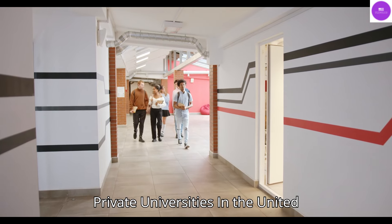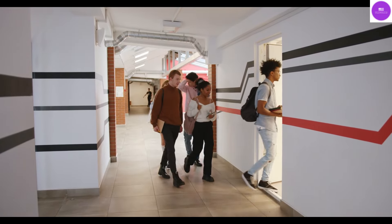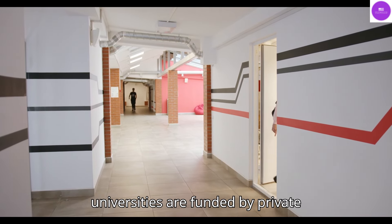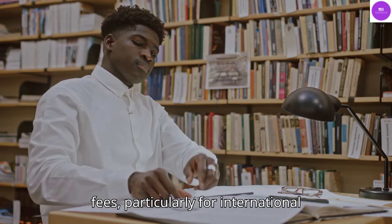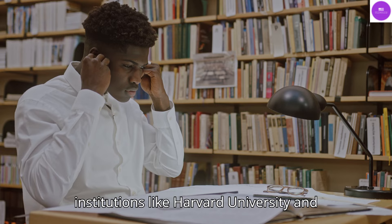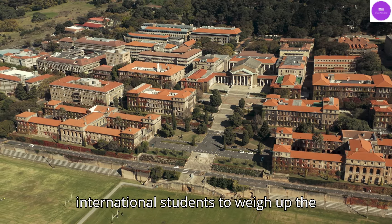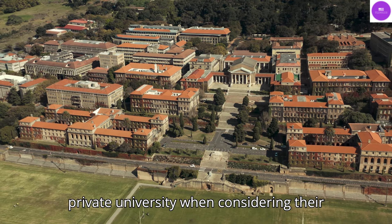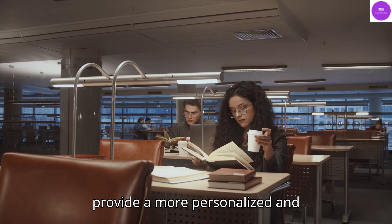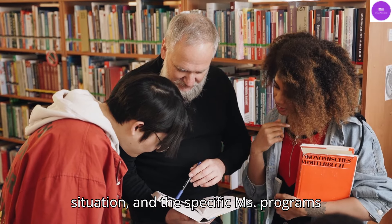Public vs. Private Universities. In the United States, public universities are supported by the state and may offer reduced tuition fees for in-state students. These institutions tend to have a larger student body and are more likely to offer a wider range of programs. Private universities are funded by private sources and may charge greater tuition fees, particularly for international students. These universities often have smaller class sizes and are known for their prestigious reputations, with institutions like Harvard University and Stanford University being some of the best-known private universities in the USA. It's essential for international students to weigh up the pros and cons of attending a public or private university. While public universities may offer more affordable tuition fees, private universities may provide a more personalized and prestigious educational experience. Ultimately, the choice will depend on personal preferences, financial situation, and the specific MS programs available.